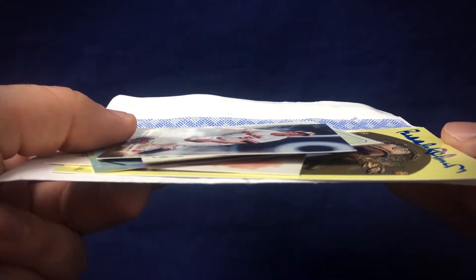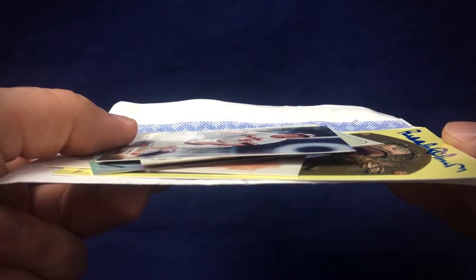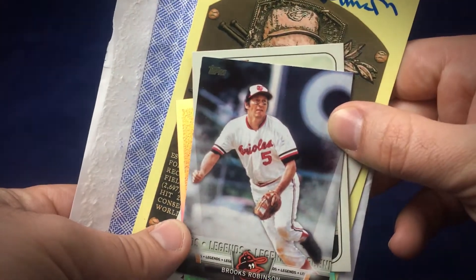What is going on, everyone? Welcome back with another TTM recap episode. I've got a Hall of Fame success to share with you today — some goodies coming in from Mr. Brooks Robinson, so let's jump into it.